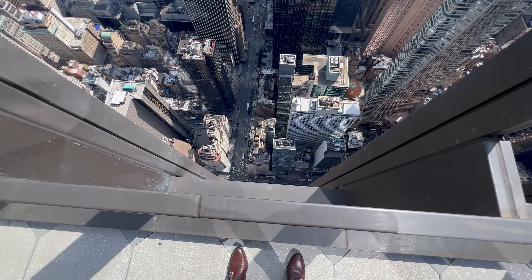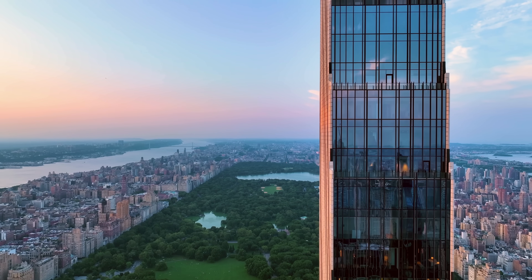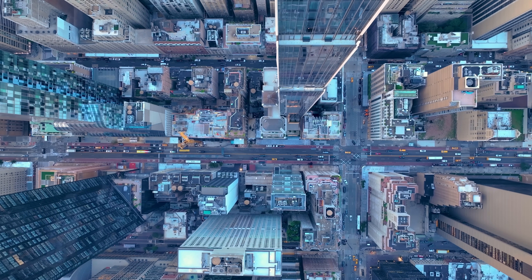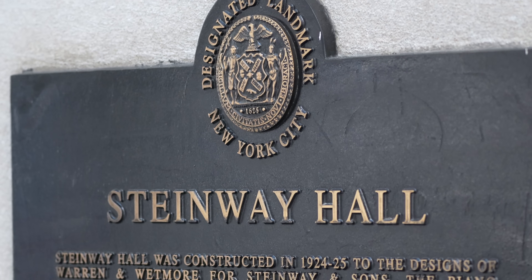Standing over 1,400 feet above Manhattan's Billionaire's Row, this building was constructed in 2021 on a site that is only 60 feet wide — built around the original Steinway and Sons headquarters that was constructed in 1925.